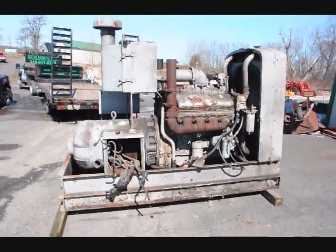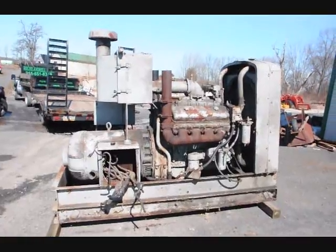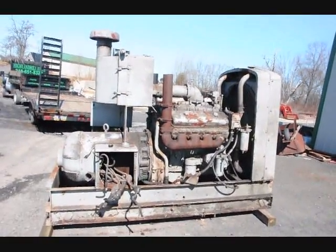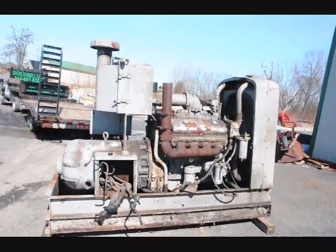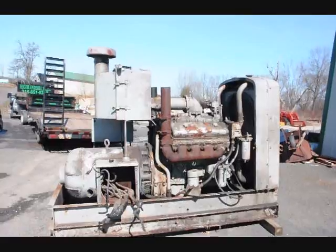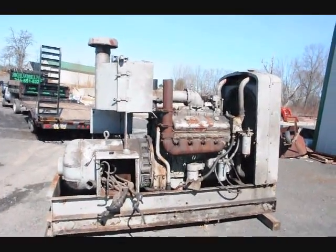This is a Delco 200K generator. It's a diesel with a Detroit diesel engine to drive it. It'll put out on the taps 208 to 240 with a maximum 538. Runs at 1800 RPMs. It's a Dayton, Ohio, Detroit diesel V8.